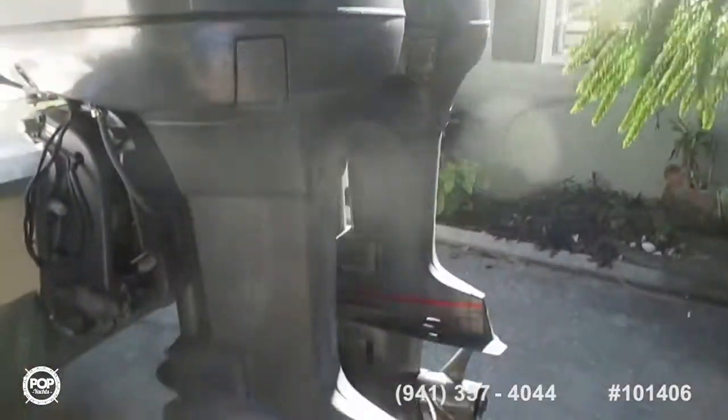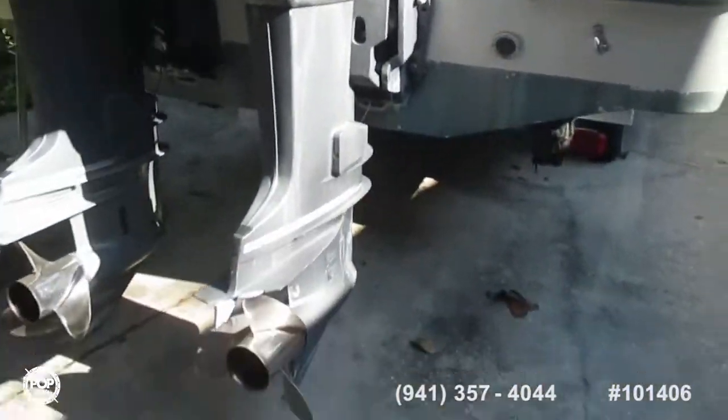The engines are actually 1997 Yamaha Saltwater Series, rebuilt. All of that information will be up on the listing itself very soon.